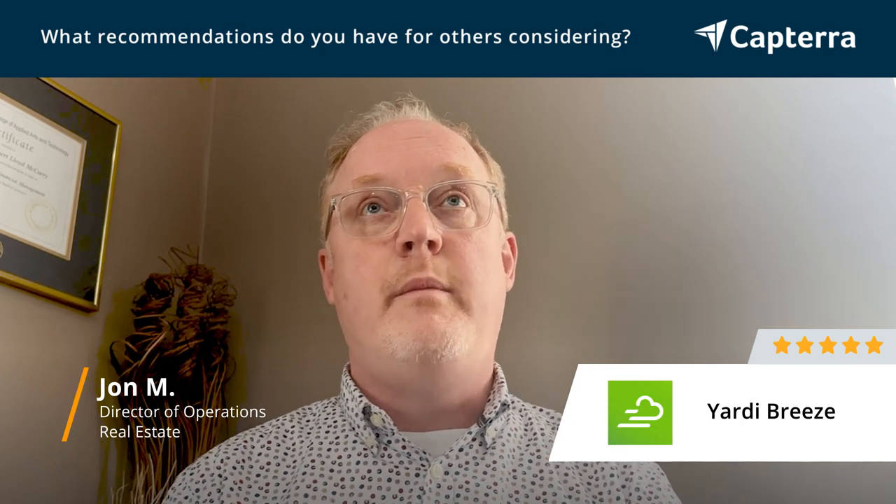Features such as batch payments and automatic rent charges will save your bookkeeper and tenant coordinators a lot of time and energy and free up their day for other responsibilities. If you're a growing company with over 300 to 400 units and 10 to 12 properties, I would highly recommend Yardi Breeze as your number one property management system option.